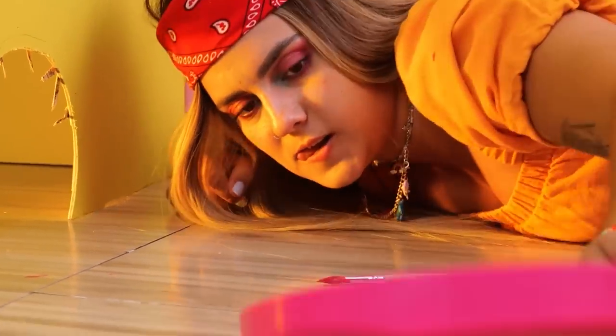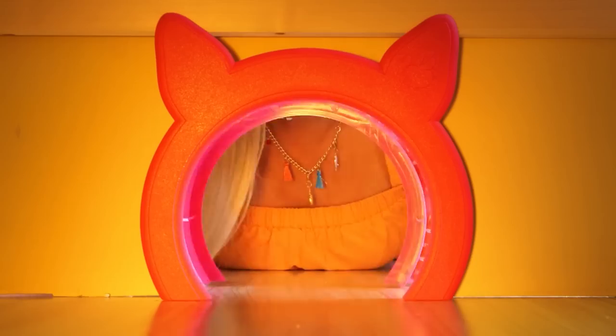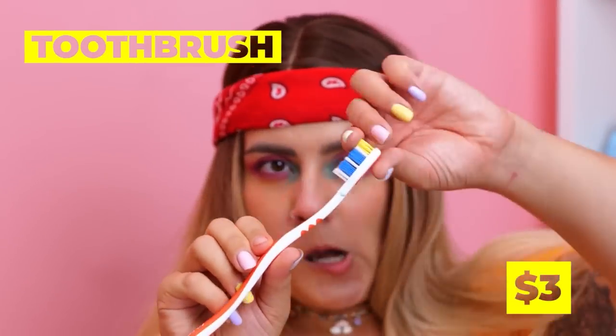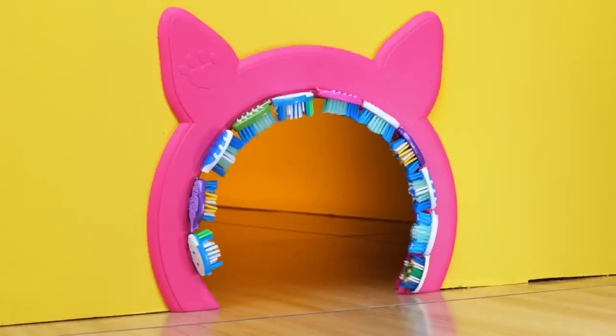This hole looks scratchy! And not the kind cats like! This cat door will help make an easy entrance! And with the help of these toothbrushes, the cats will get the scratches they like!